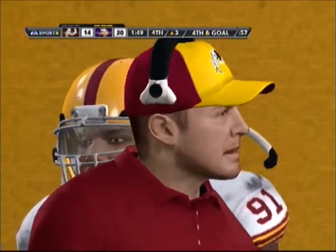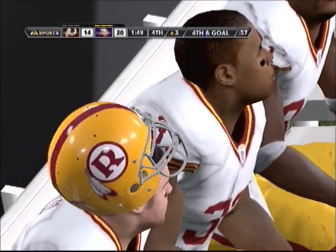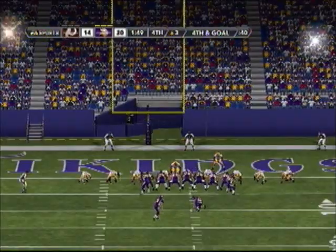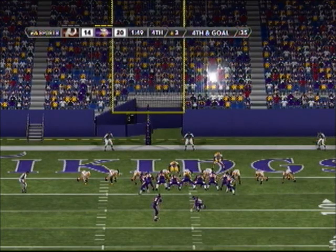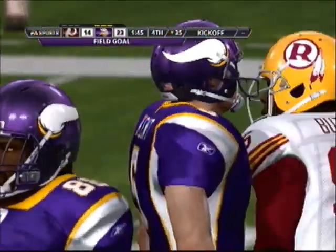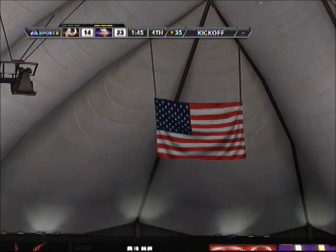A score here would make this a two-possession ballgame. They hand it off — he didn't get back to the line. Number 54 seems to be injured down there. Number 54 taken there for the stop.